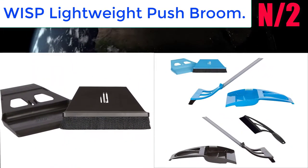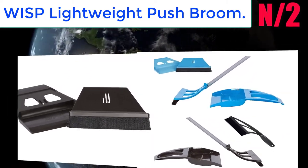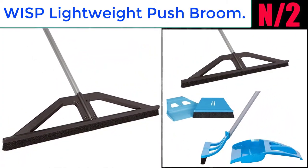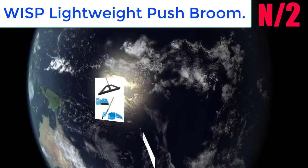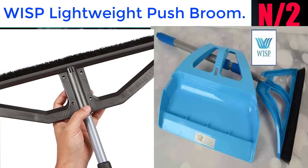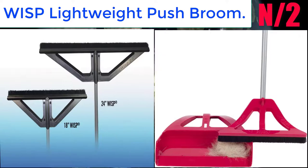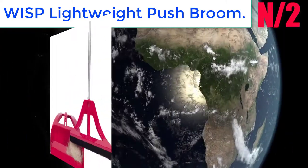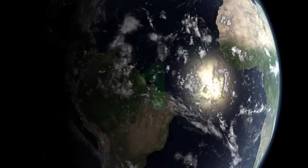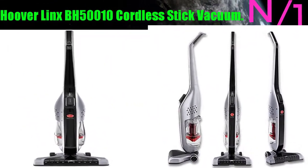Number 2: Broom name - Wisp Lightweight Push Broom. The sleek, ultra-lightweight design makes it easy to use with one or two hands to clean bigger areas faster than ever before. Bristle Seal technology utilizes the same condensed, short 90-degree angle electrostatic bristles used in all Wisp products.